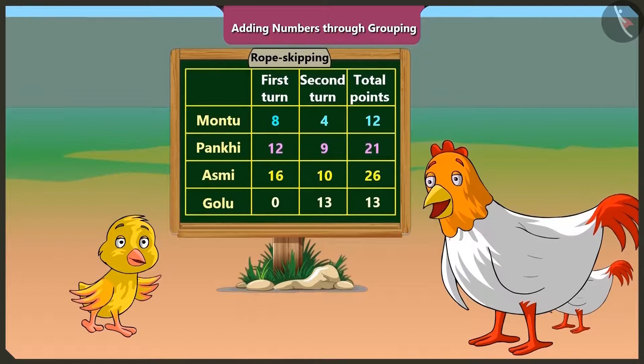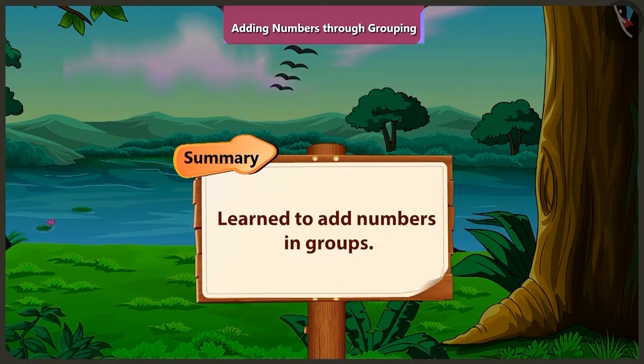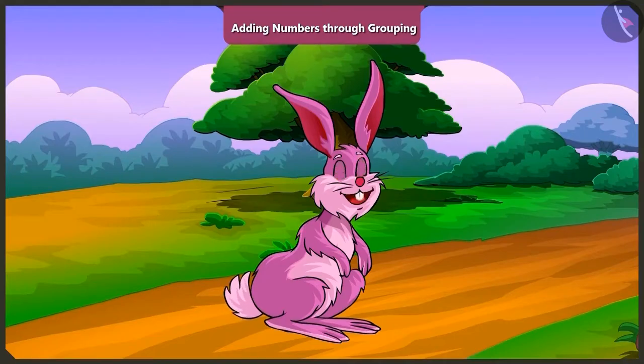Oh wow! Well done, Pilu. With Minky and Pilu, today we learned how to add numbers by making groups. Friends, try adding points in a similar way while playing with your friends. In the next video, we will learn to add numbers by making groups with some examples.